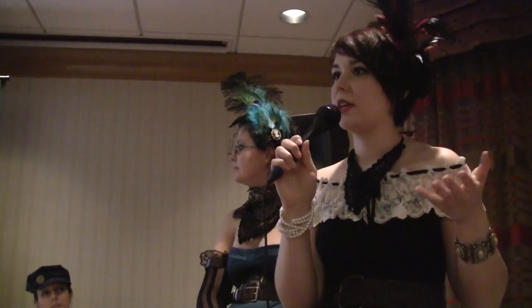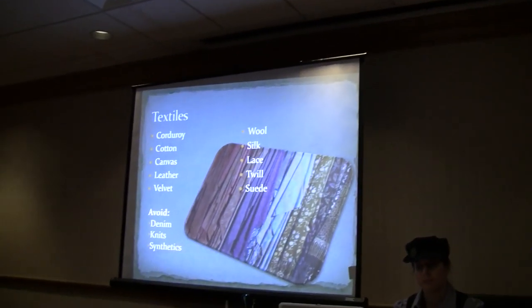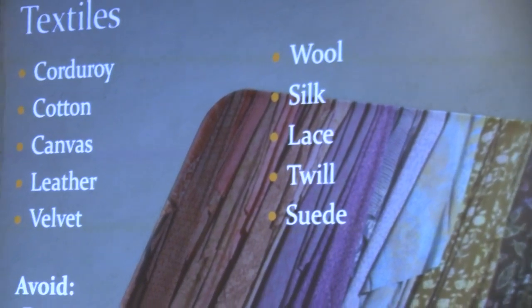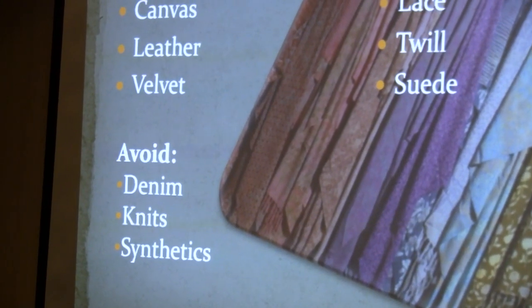Now we're going to look at what composes a costume. Textiles that you would see back then would be corduroy, cotton, canvas, leather, velvet, wool, silk, lace, twill, and suede. You're going to want to avoid denim, knits, and synthetics.